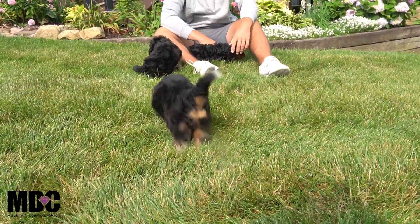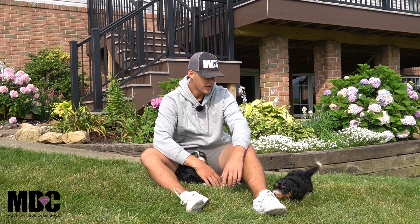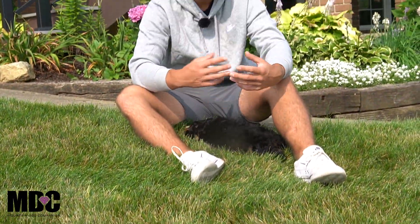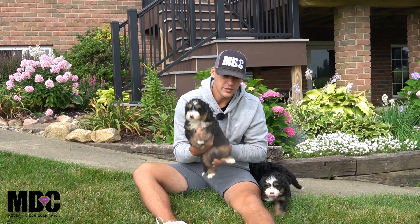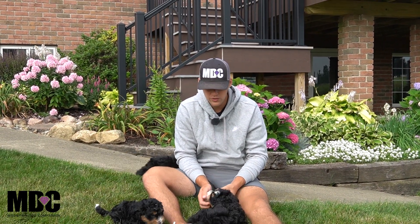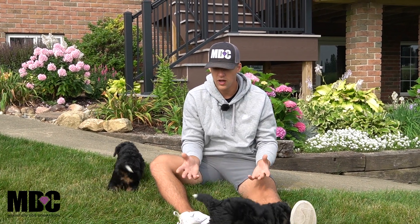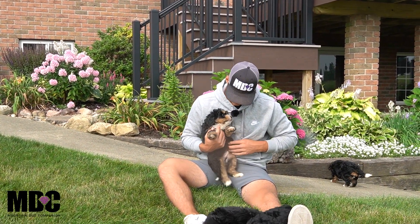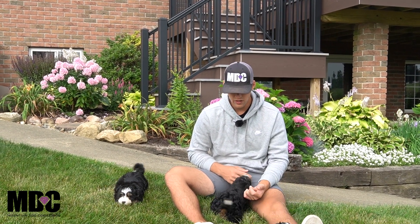Hey guys, welcome back to Mountain Dog Companion. Thanks for tuning in. Today we're going to be talking about Kate's litter. Everyone's doing great — they're about six and a half to seven weeks old right now, coming along very well. Three out of the four are spoken for. This is more of an update for you guys to give you a good idea of how they're doing and how they're coming along.